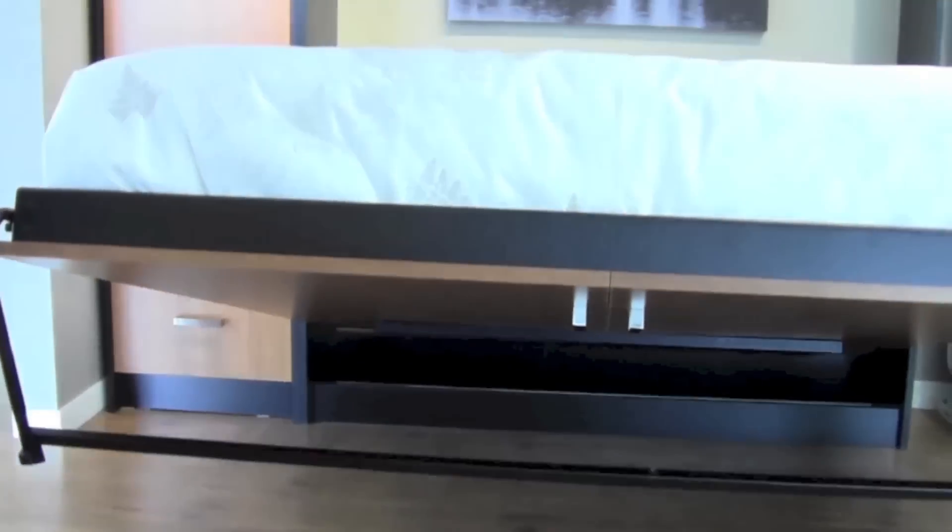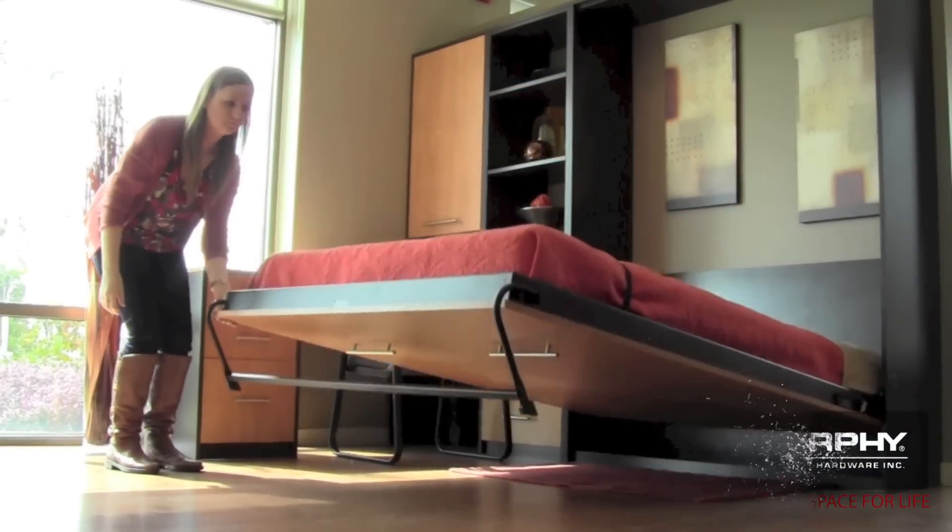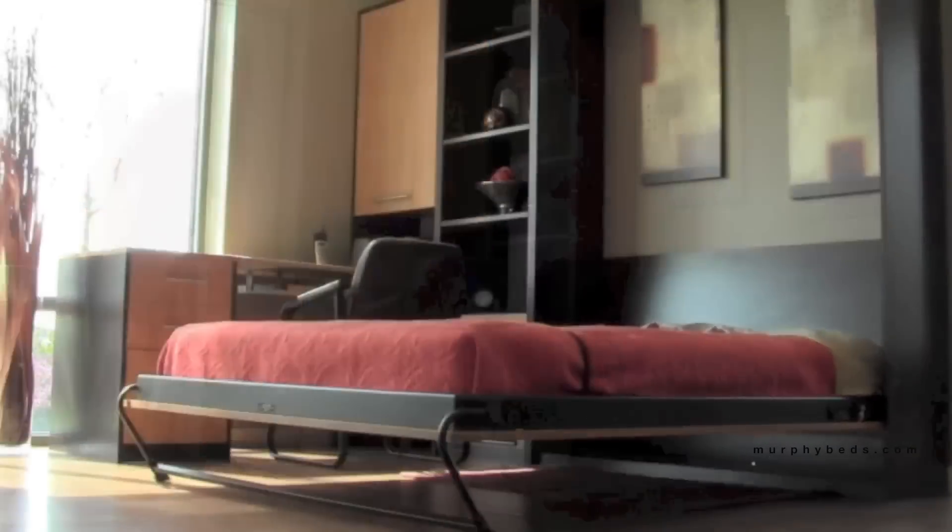Our Murphy Bed spring-loaded mechanism has been in production for over 39 years, establishing a reputation as a reliable and quality product.